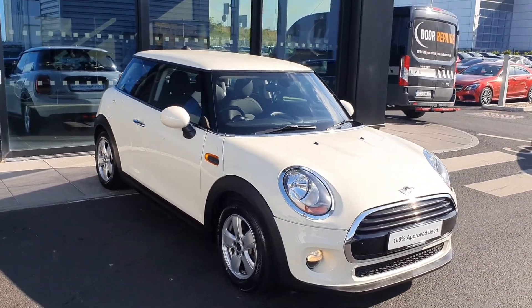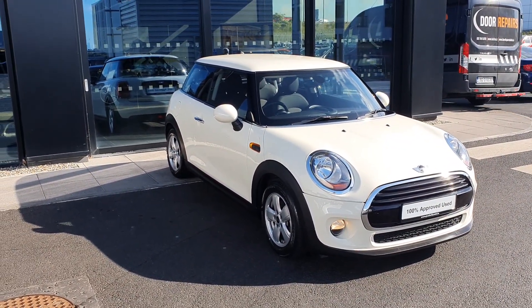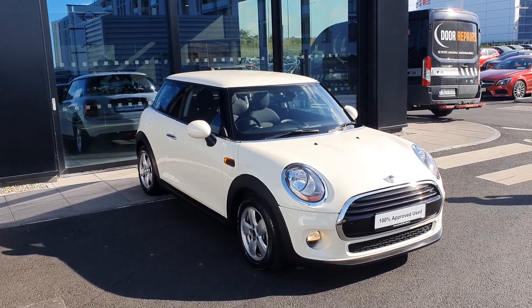If you would like to take a test drive in this car, please do not hesitate to contact any of the sales team here at Joe Duffy Mini. Thank you very much.